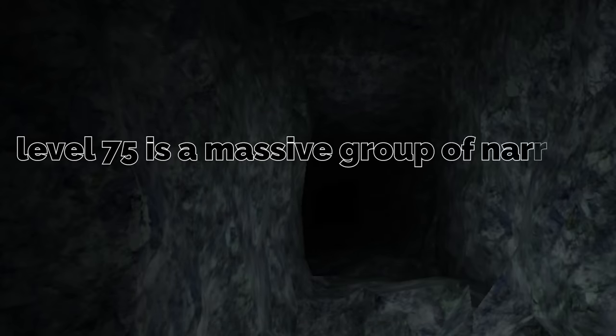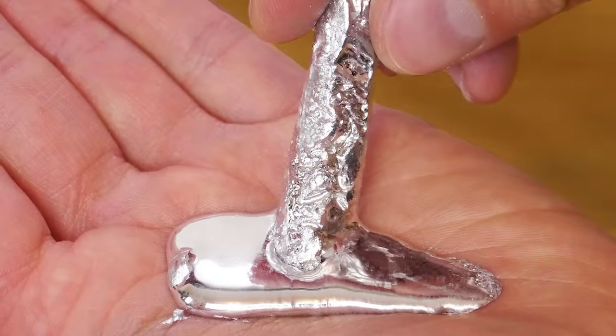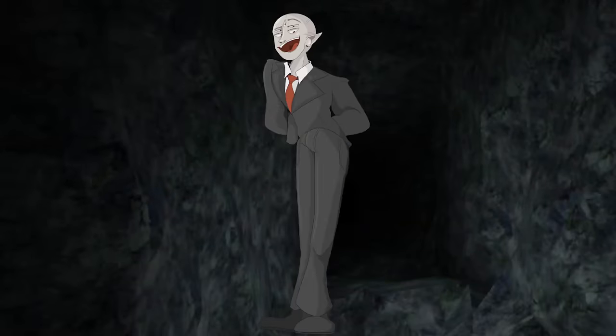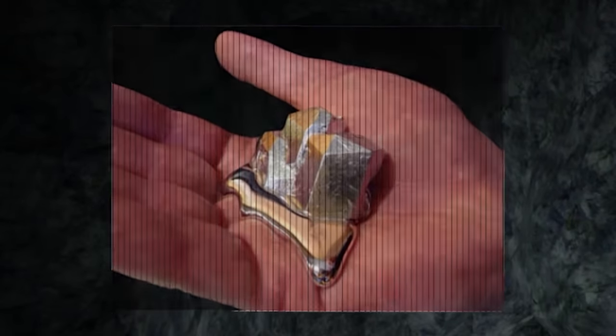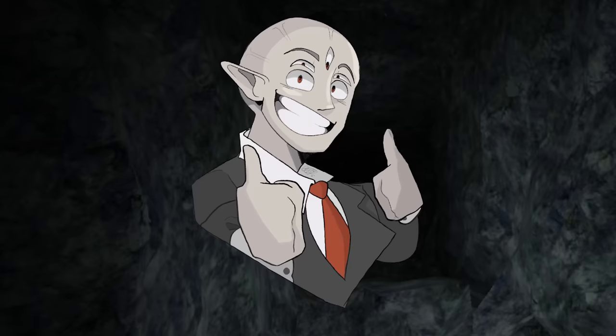Level 75 is a massive group of narrow, interconnected caves made entirely out of gallium. Gallium is a chemical element, and in this level it takes the appearance of a bluish-gray metal that is very soft — soft enough you could cut it with a knife. It's solid at room temperature, but when it's heated ever so slightly, it'll melt into liquid metal. I know you didn't click on this video for science class, but all of that was important, trust me.